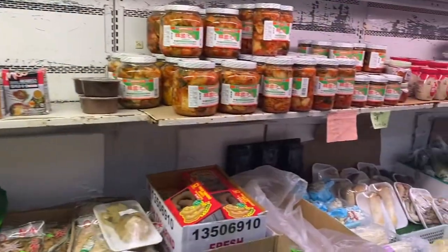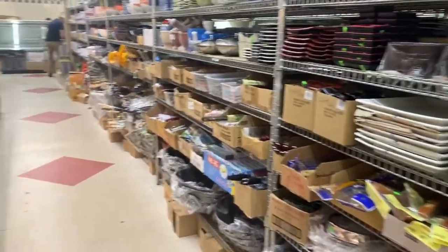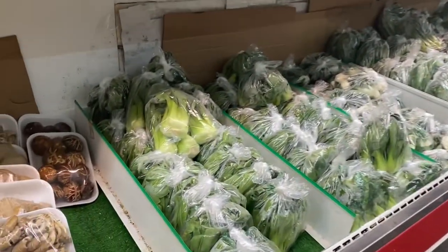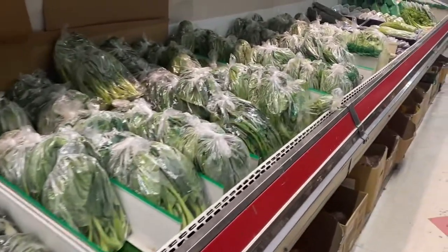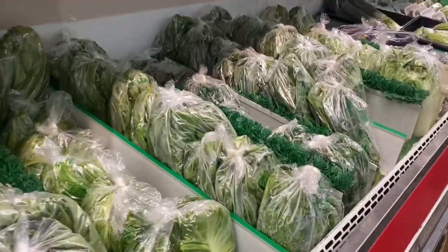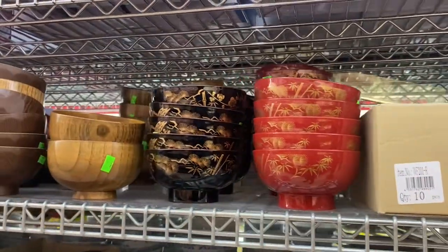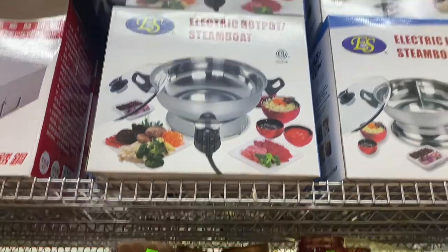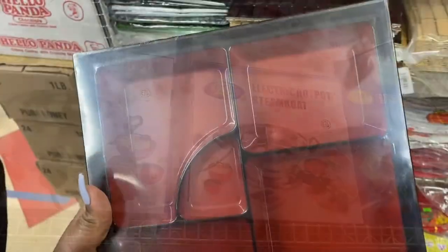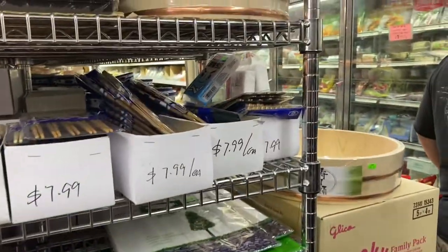Now we are in the veggie aisle. They also have flatware, plates, and dishes — they just have everything. Bok choy, trumpet mushrooms — those are humongous. They also have the cutest items, the prettiest bowls, little soup spoons. They have bamboo steamers and bamboo steamer boxes too.